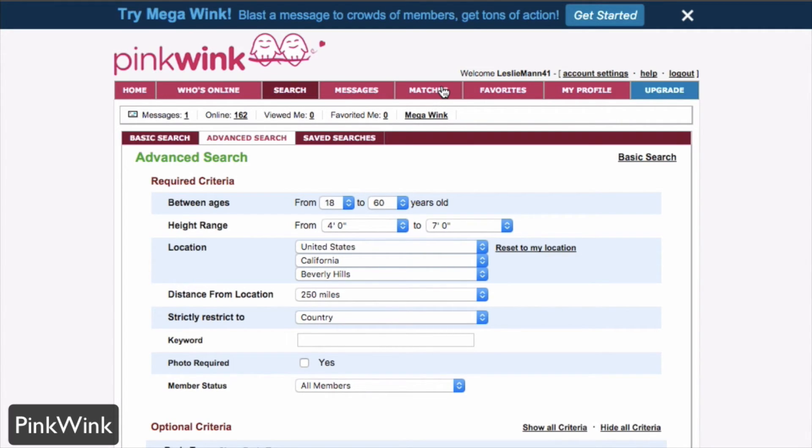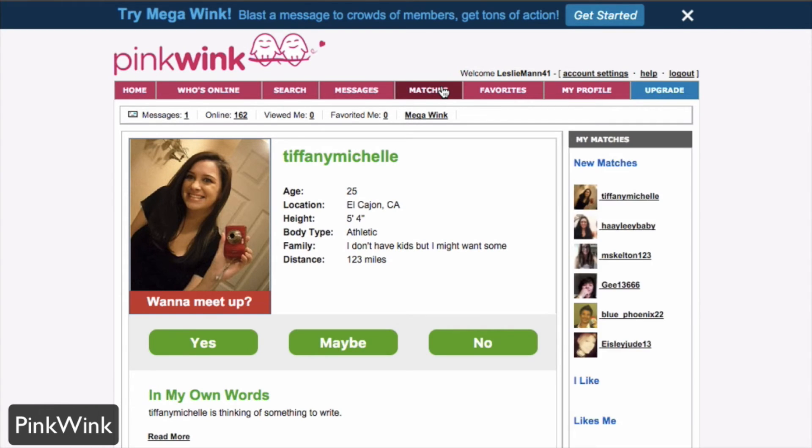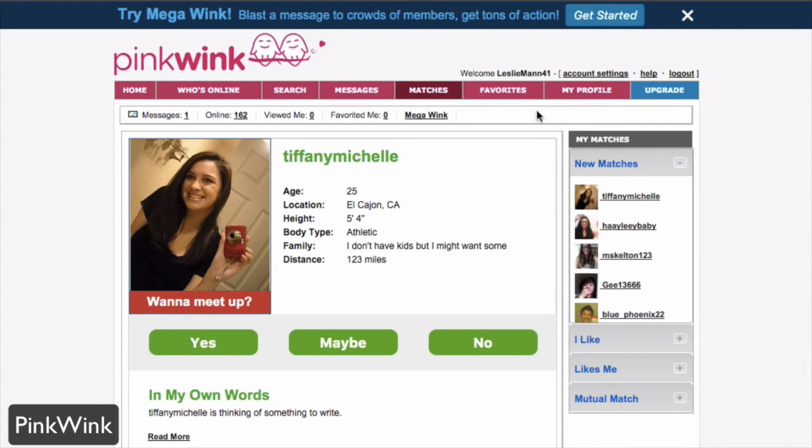You can also see matches — these are matches for people you may be interested in. You can say whether or not you want to meet up: yes, maybe, or no. You also have your favorites here and your own profile.